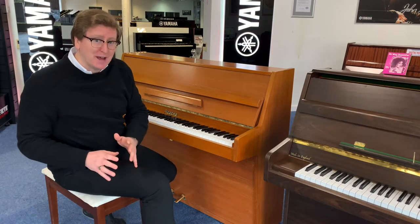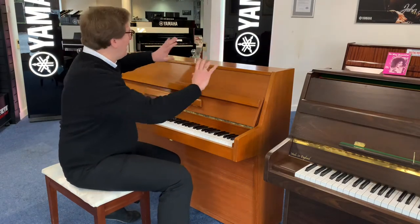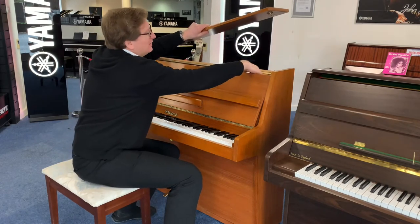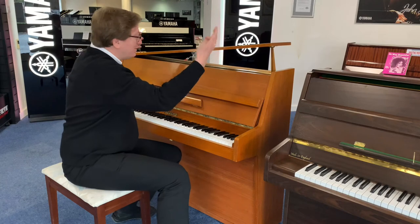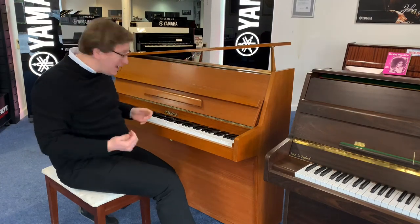Another cool feature: instead of a normal upright piano lid that goes backwards and the entire thing opens up, this piano has a grand piano-style lid, so you can prop it up so the sound releases from the soundboard out through there. It's a really cool feature — it looks cosmetically very nice as well.